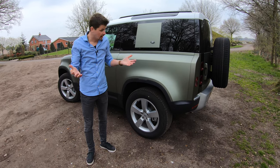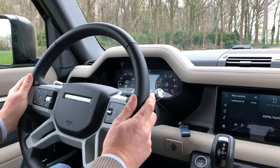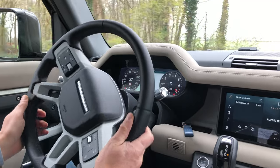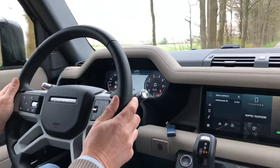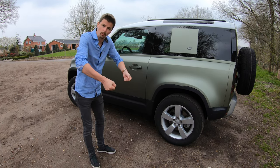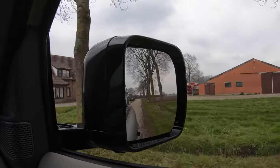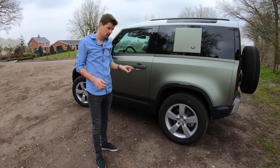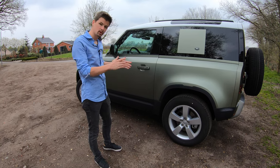Is dat veel geld? Ja, dat is erg veel geld. Maar kijk ook eventjes wat je koopt. Je koopt echt een onderscheidende SUV die je ook niet zoveel ziet. En zoals gezegd, dit is echt een aandachtstrekker. Maar het rijdt ook echt verrassend lekker. Want die originele Defender, dat reed toch een beetje als een tractor. Je zat op de bok. En dat is bij deze Defender absoluut niet het geval. Dit is gewoon een volwassen SUV geworden met een dynamisch rijgedrag. En zeker als je hiermee gas geeft, dit ding is ook behoorlijk rap: 6 seconden naar 100. Dit gaat echt wel als de brandweer.